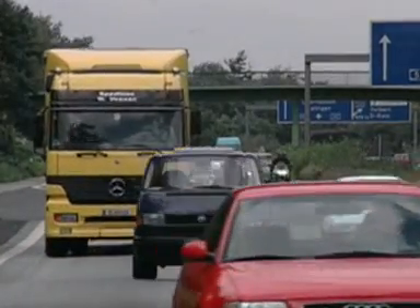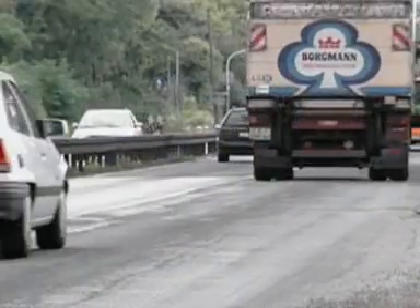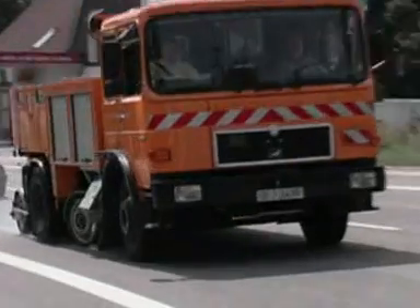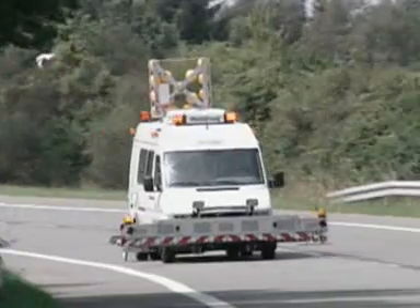Our roads today have to bear heavy loads. The traffic, particularly the growing number of trucks with increasingly heavy axle weights, puts a great strain on road surfaces and substructures. To ensure that they are safe to drive on, the state of the roads throughout Germany is regularly recorded and assessed.